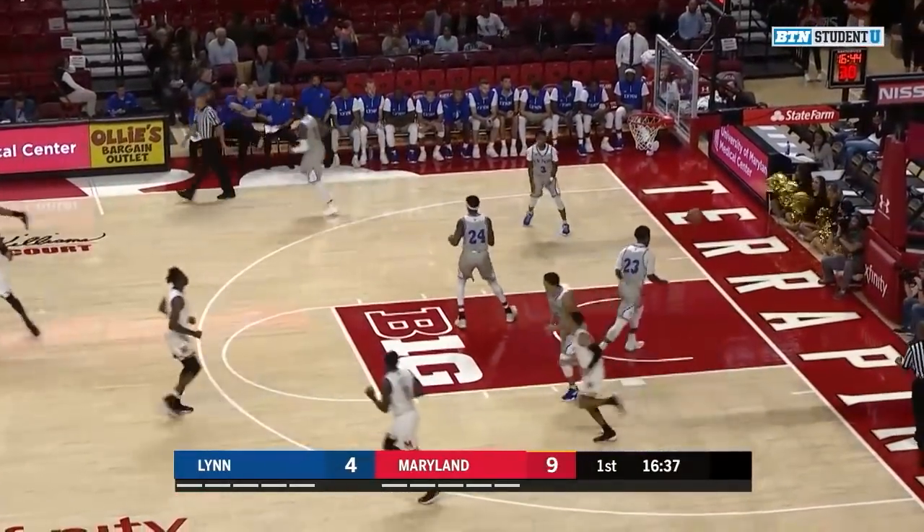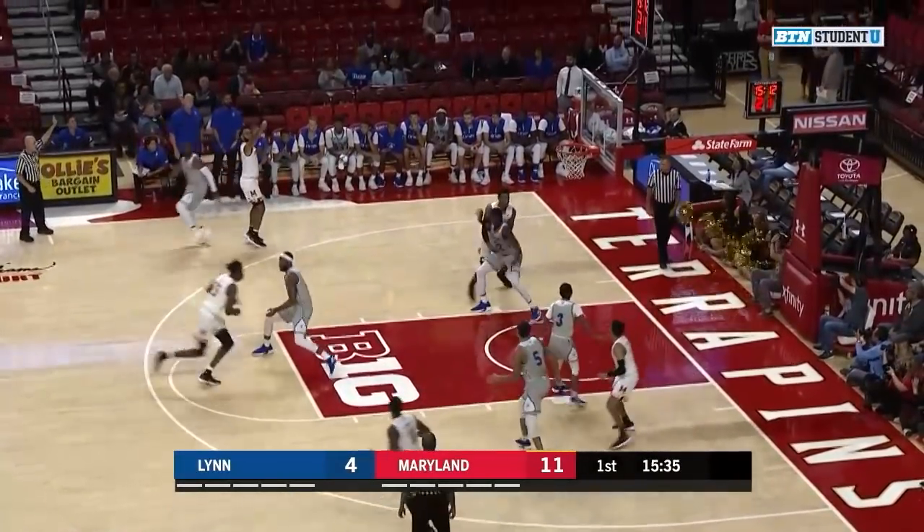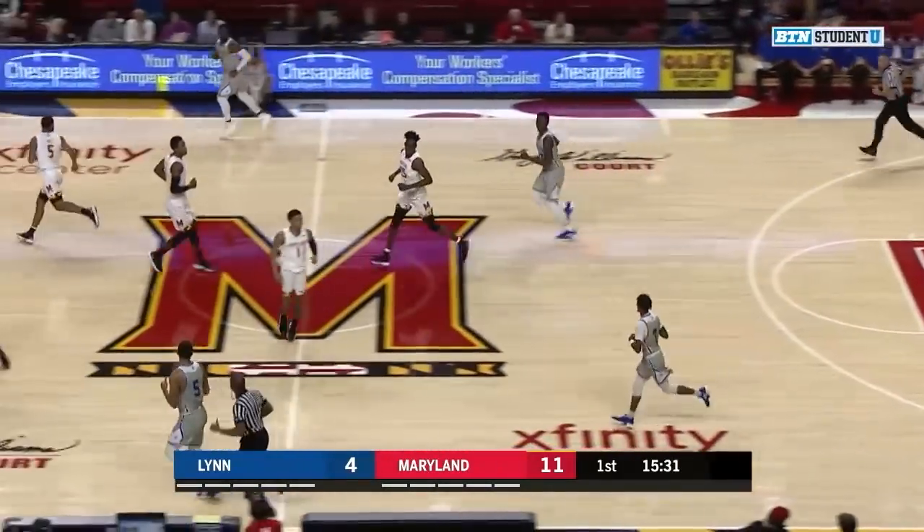Steals and minutes as he lays that one in. Drives inside, out to Ayala — his first shot as a Terp, it's good. All net from Eric Ayala, the freshman from Wilmington.